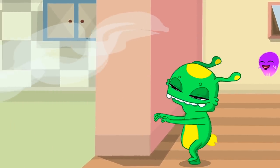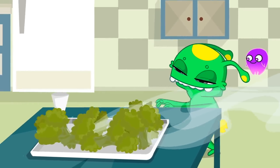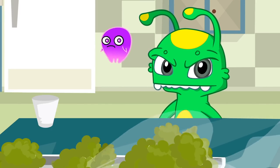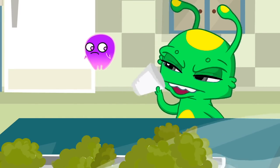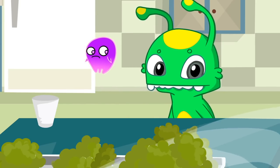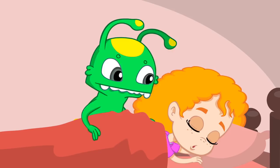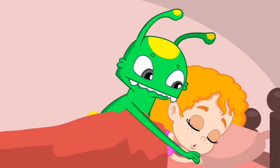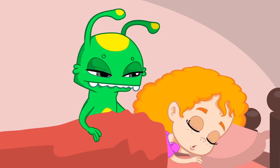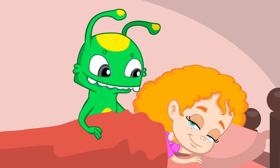Something smells delicious. It looks like Groovy can't resist. No, Groovy, not yet. Wait until everyone's at the table. Why don't you go wake Phoebe up? Really? Nothing? Maybe you should try again, but in a more loving way. Come on, Phoebe, it's lunchtime.